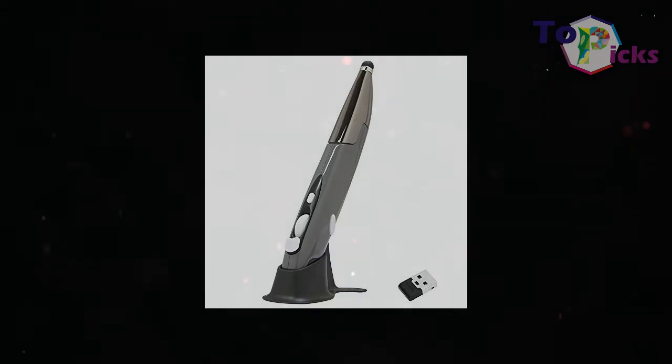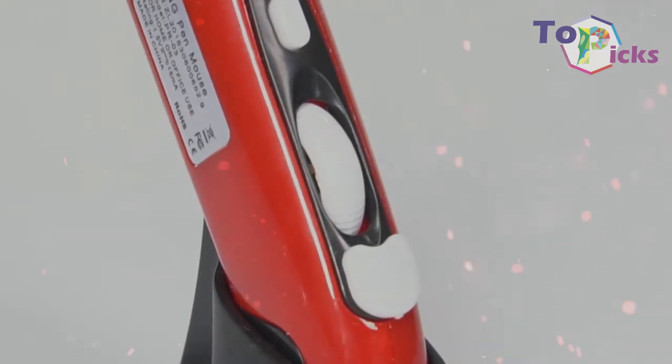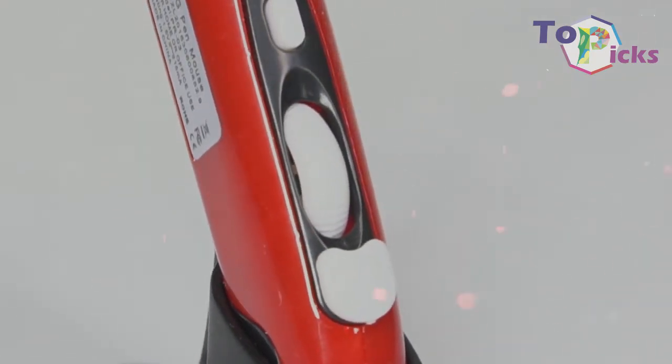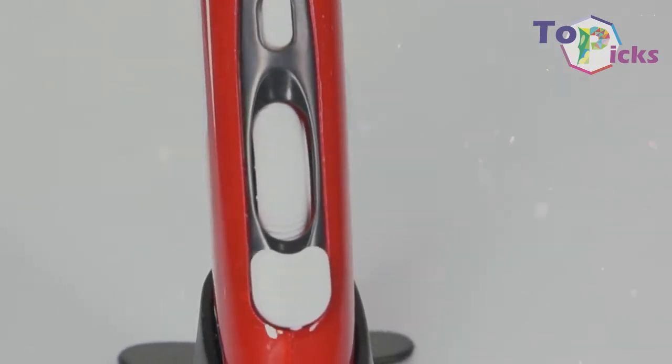Hello good people, welcome back to TopPix. Pen Mouse is the wireless mouse you hold like a pen with enhanced optical technology that you can use as a mouse or any other type of device on any touchscreen devices.